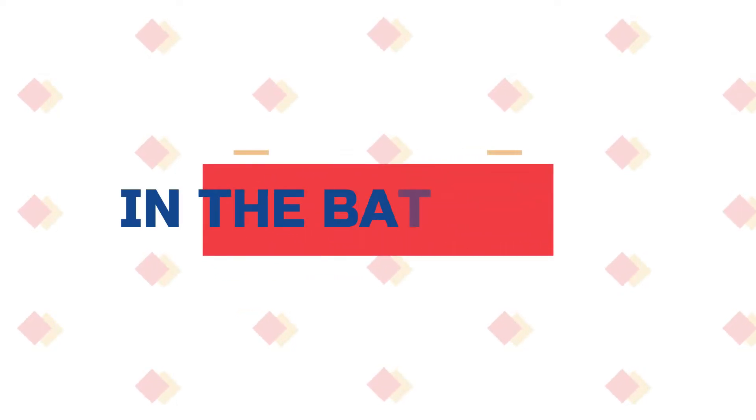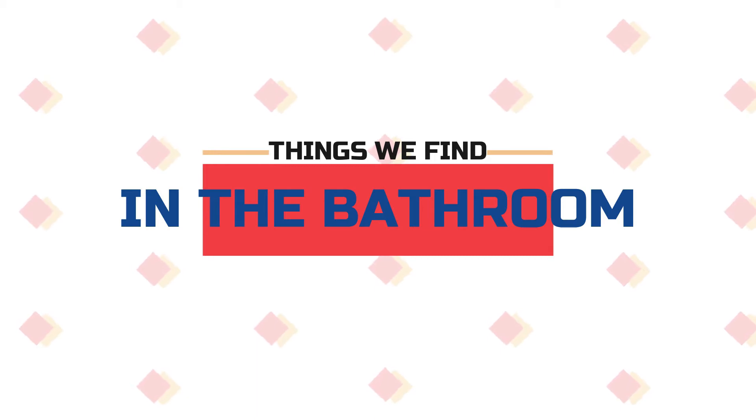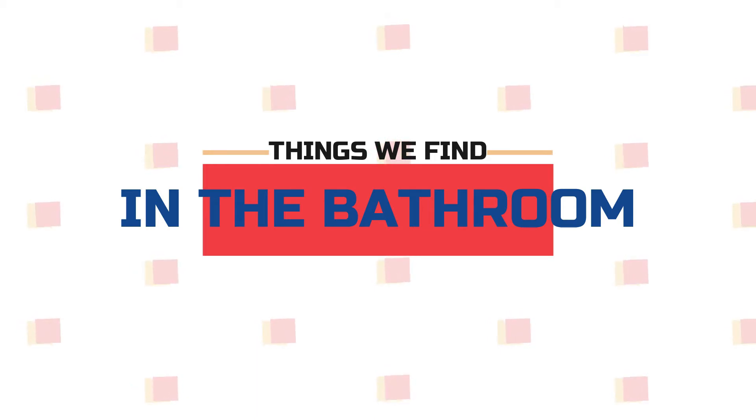Hi! Today we are going to learn the names of the things we find in the bathroom and use frequently. Let's go!